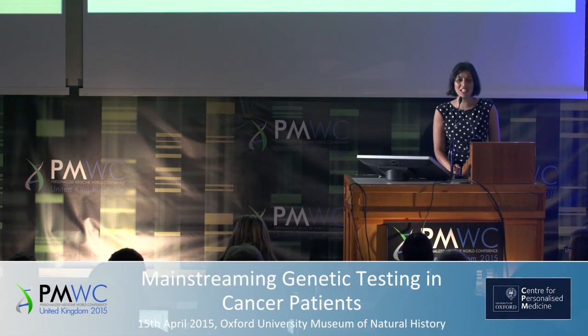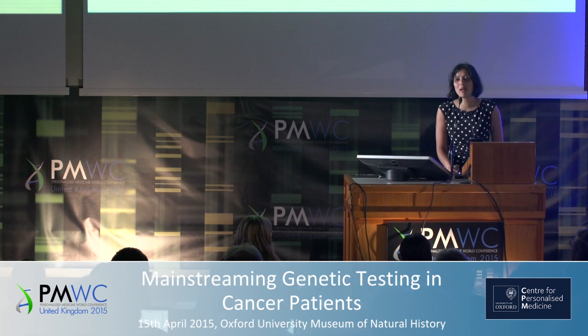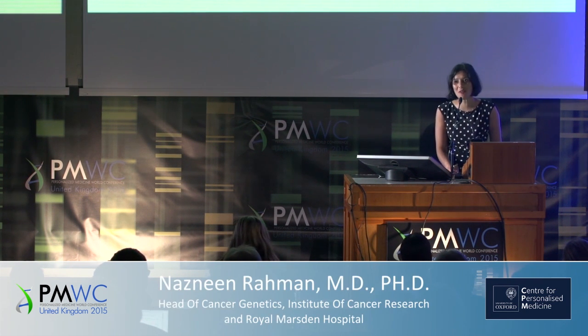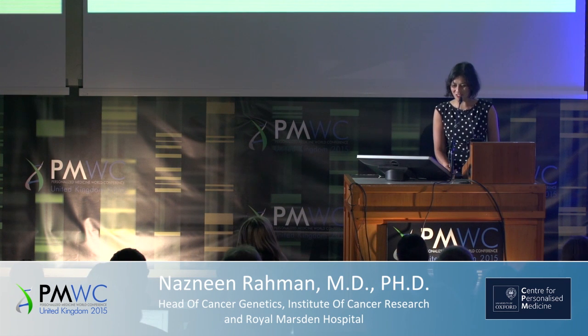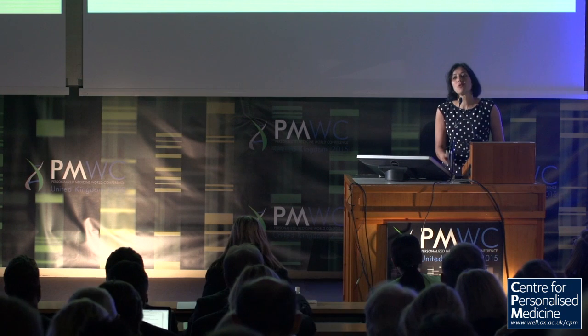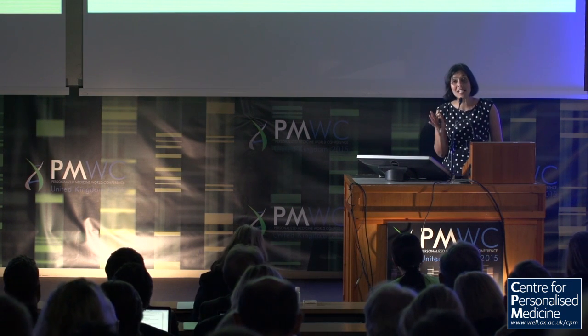Thank you very much for the invitation. I've really enjoyed the speakers so far, it's a great line-up. I'm going to tell you a little bit about what we've been trying to do in terms of really delivering on precision medicine, though I'm not going to use that term during my talk. So before we start, I just want to make sure everyone's orientated about cancer genes.